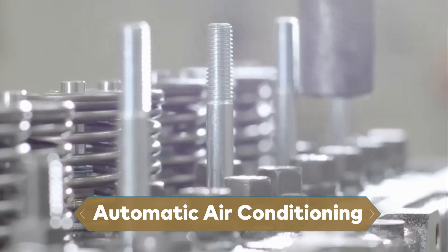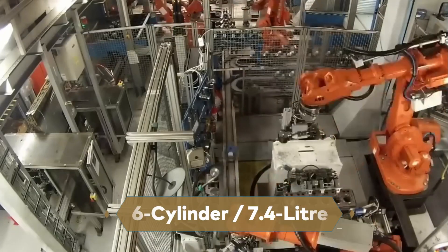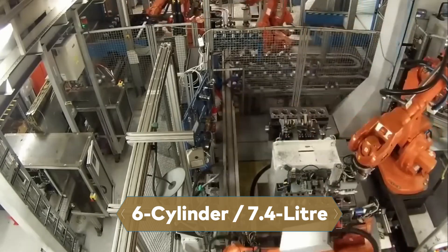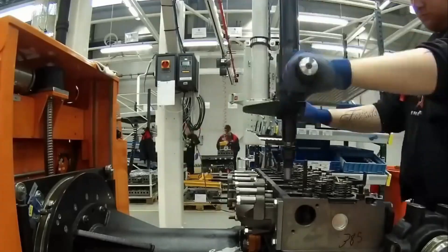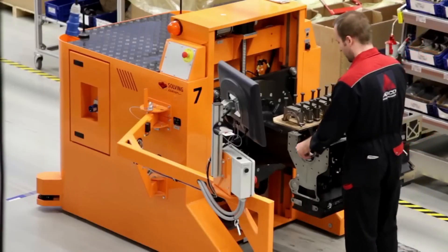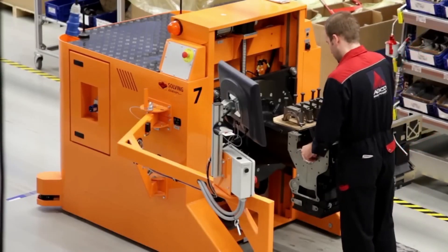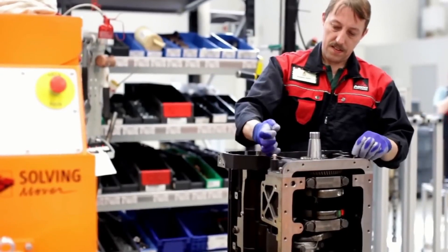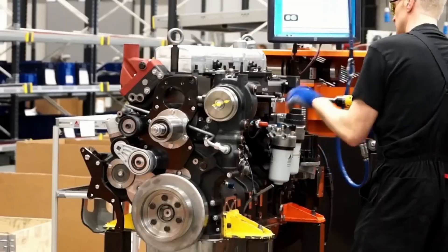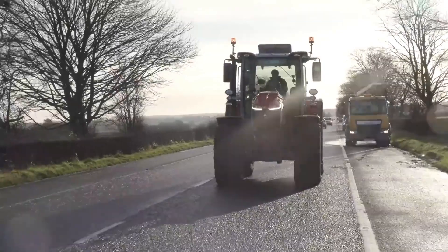On launch, it was powered by a Stage VA AGCO Power six-cylinder 7.4-liter engine, delivering increased power, torque, and performance at low RPM, resulting in lower operating costs. Massey Ferguson integrated their user-friendly all-in-one after-treatment technology and maintenance-free hydraulic tappet adjustment, both of which help to minimize running expenses.